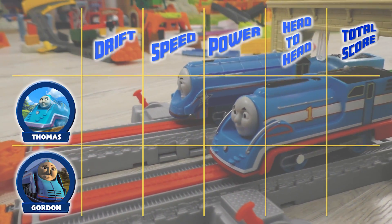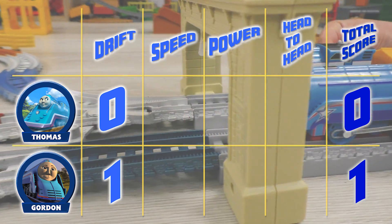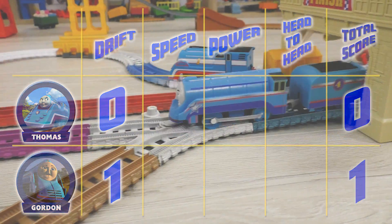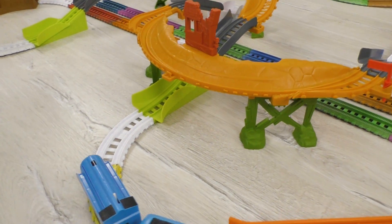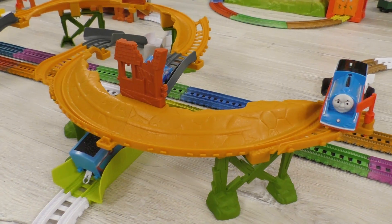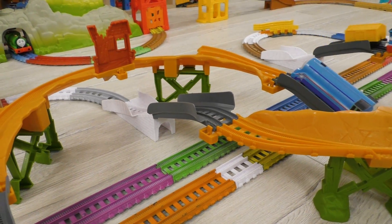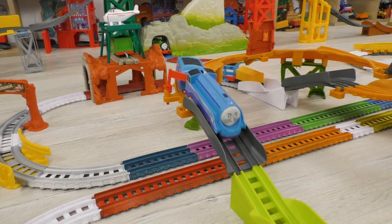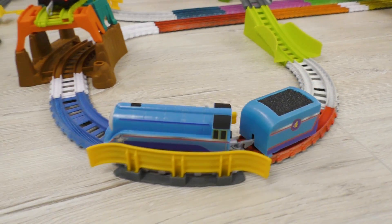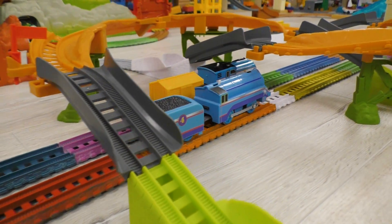The score is 1-0 to Gordon's favor. The one getting more points than the opponent will become the winner of the contest. Meanwhile, the speed track with obstacles is ahead. Will Thomas be able to outrun Gordon and even the score?